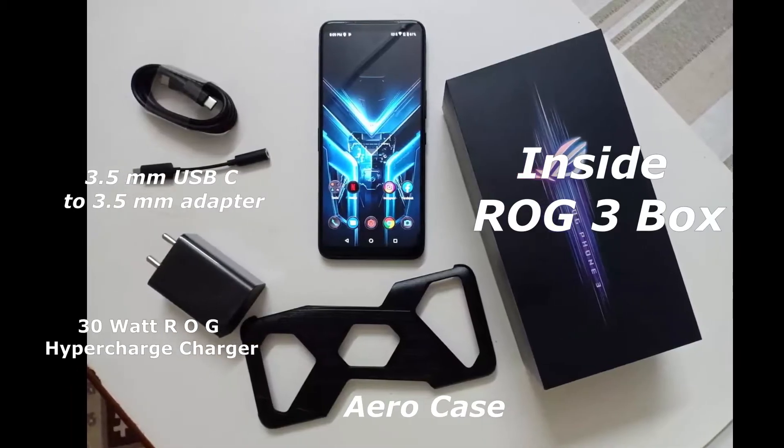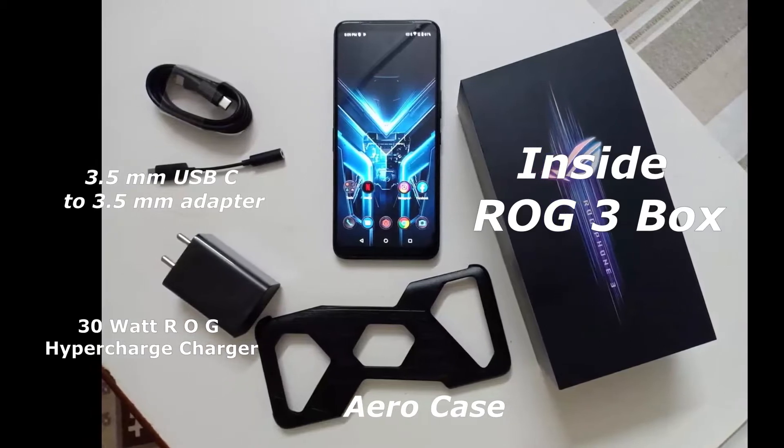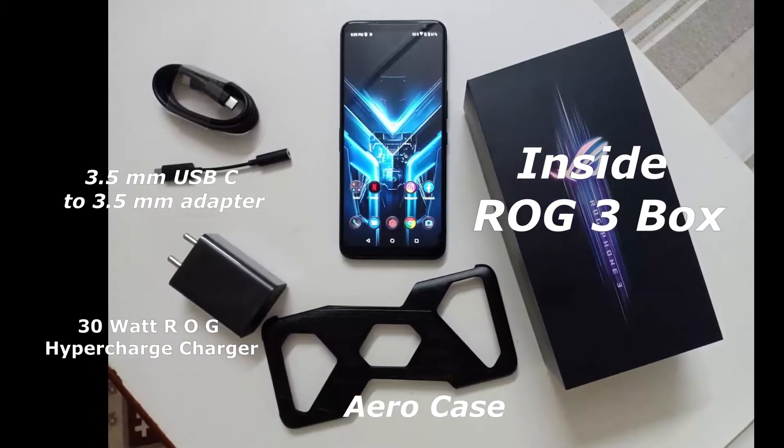What comes in the ROG 3 box? The smartphone box includes a 30-watt ROG Hyper Charger, an Aero case, and a 3.5mm USB-C to 3.5mm adapter.